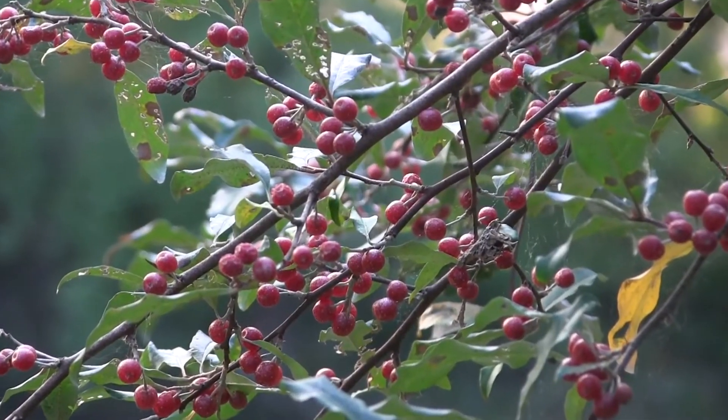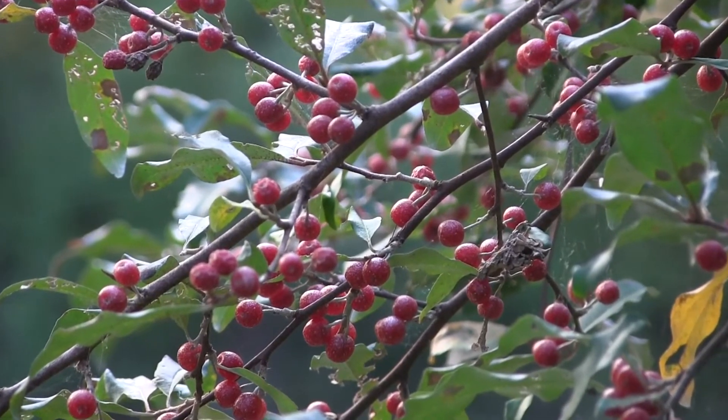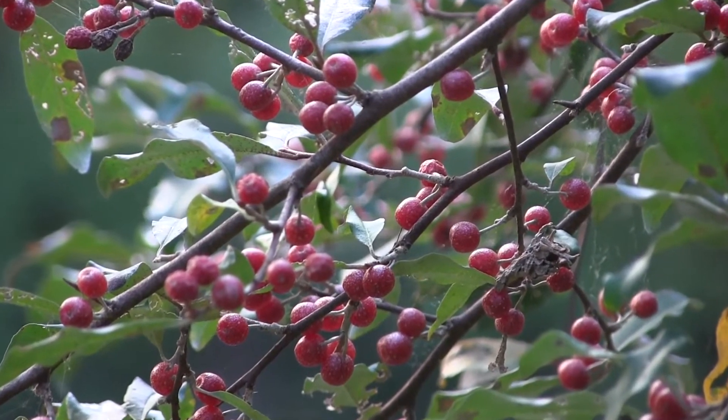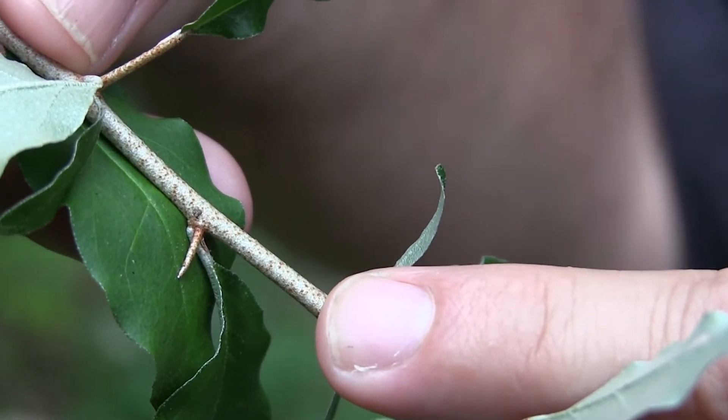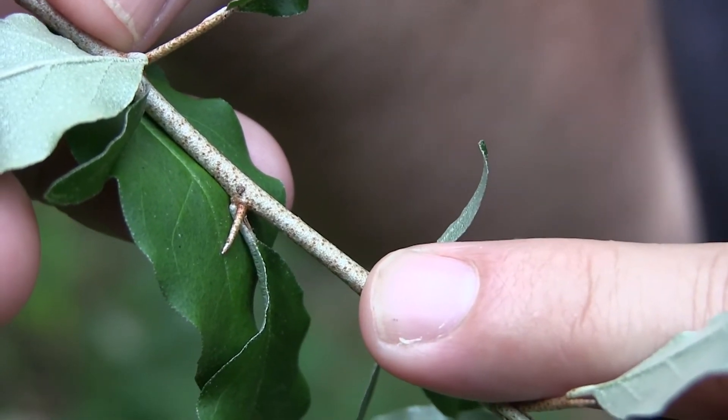Autumn olive tends to be a wide-ranging, leggy shrub. They can get to be 15 or 20 feet tall with multiple stems. Autumn olive has yellowish flowers looking like bells that are borne in clusters, followed by a reddish juicy fruit that may also have the silvery speckling on the outside edge of the fruit. In addition, autumn olive oftentimes bears sharp spines at the axils where the leaves join the twig.